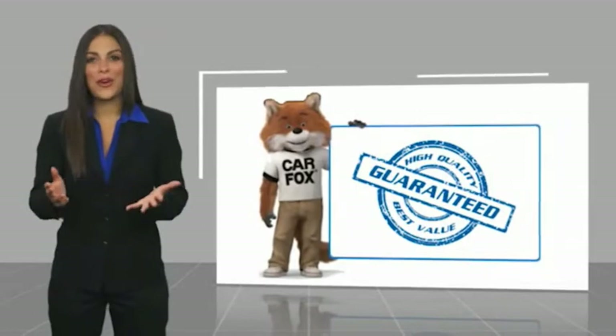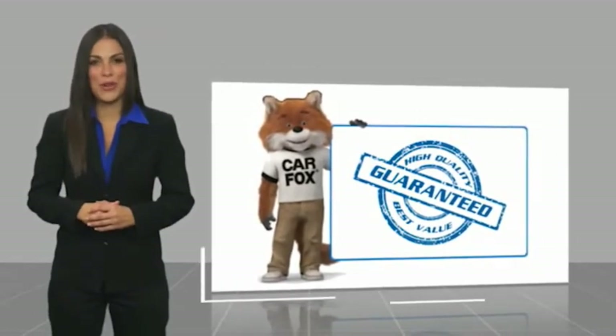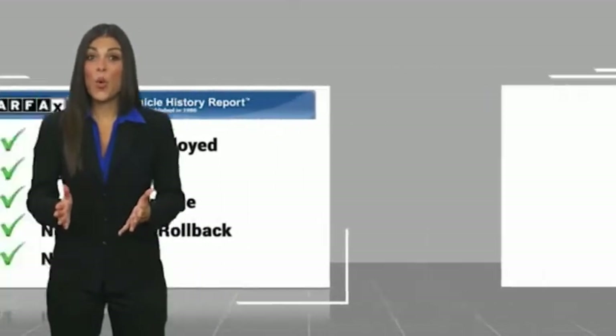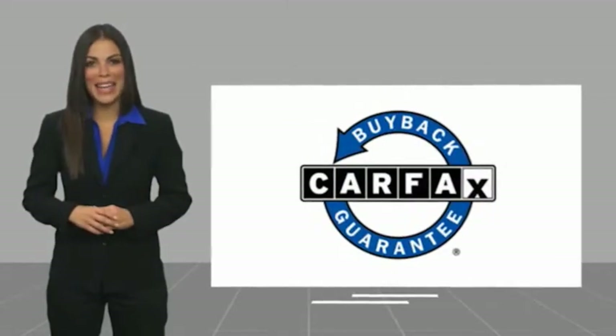Here's another high-quality vehicle with a Carfax Vehicle History Report. Be sure to find a complimentary copy of this report online or contact the dealership. This vehicle also qualifies for the Carfax Buy Back Guarantee.